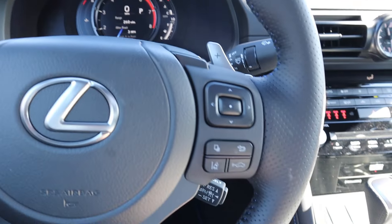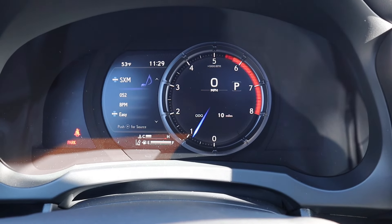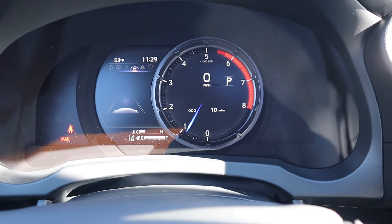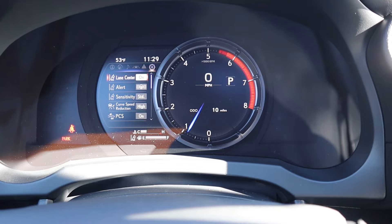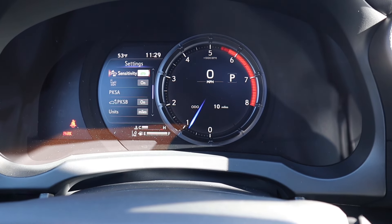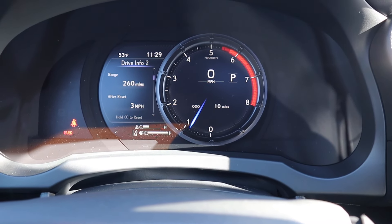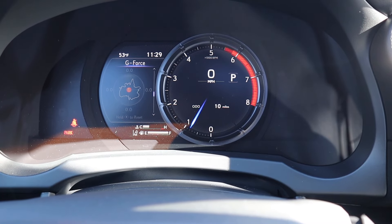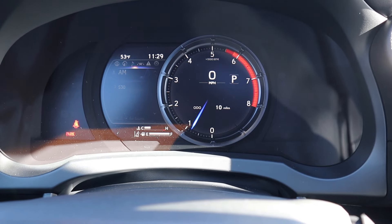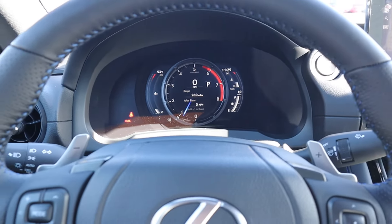You can also shift the entire tach to the right by pushing this button. Once you do that, you can go through more information on that right side, including all of the settings for the standard safety features. You can even pull up a G-Force meter and a few others — it's nice just depending on what you need to look at for the day.